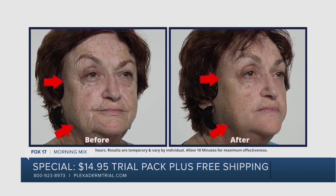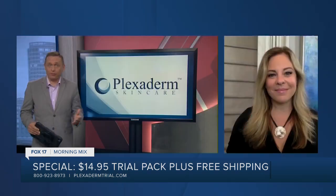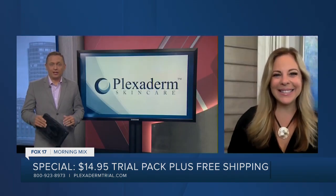Wow, those results, as we can see from this time lapse, are really noticeable. And I'm sure lots of people want to tell other people about it too, much like Samantha here.